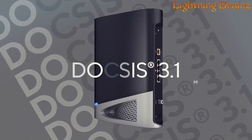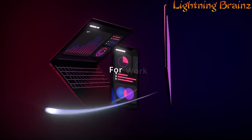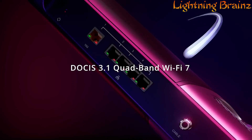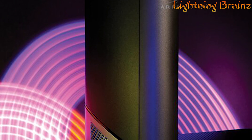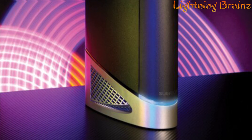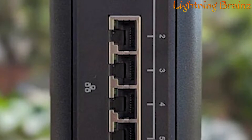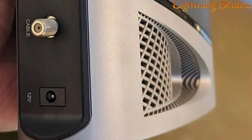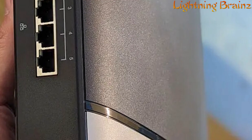Its DOCSIS 3.1 cable modem technology and built-in Wi-Fi 7 improve network performance, making it ideal for high-bandwidth applications such as 4K streaming, gaming, and video conferencing. Setup is straightforward with the Surfboard Central app, allowing you to activate the modem and create your Wi-Fi network easily. Plus, with a 10 Gbps Ethernet port and 4 1 Gbps Ethernet ports, the G54 provides the latest technology to support your home network's peak performance.